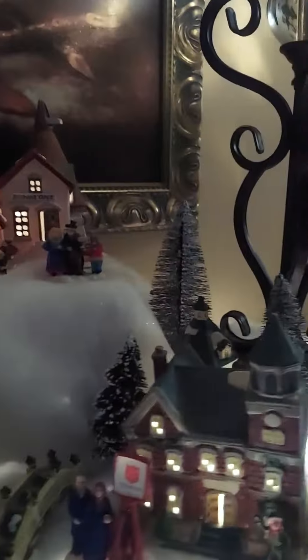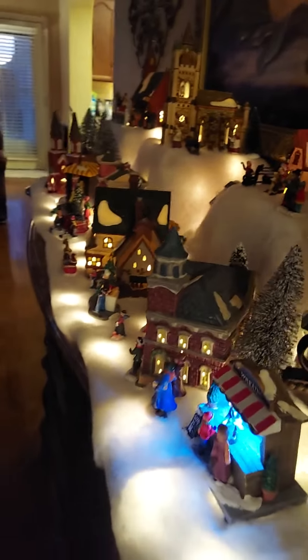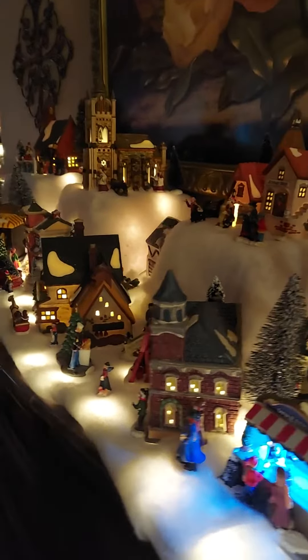Just wanted to show you guys, because I'm so excited about it. Look at that. Oh my goodness, it is so pretty. So that's my Christmas Village.